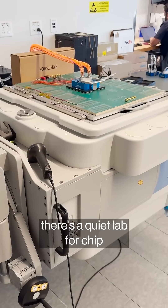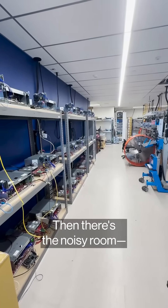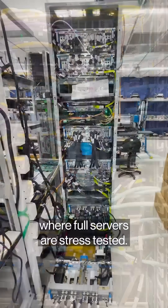In Austin, there's a quiet lab for chip validation, testing from the wafer level to boards. Then there's the noisy room, where full servers are stress tested.